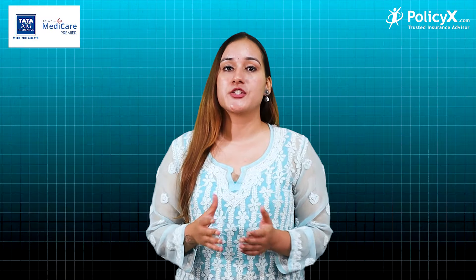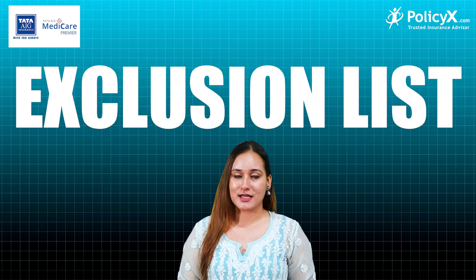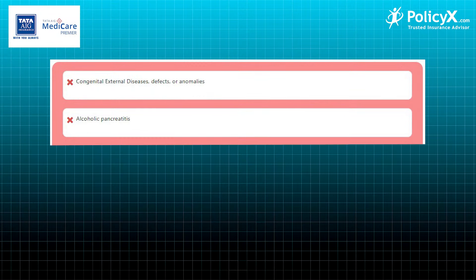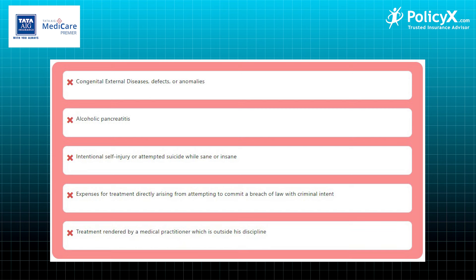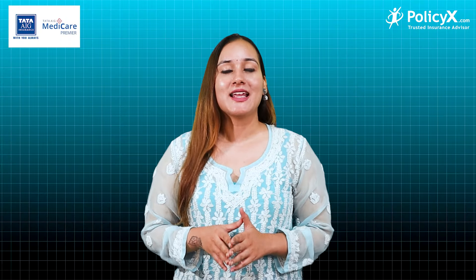Now, what is not included in the Tata AIG Premier Plan — the exclusion list. Exclusions include congenital external diseases, defects or abnormalities, alcoholic pancreatitis, intentional self-injury or attempted suicide whether sane or insane, expenses for treatment arising from attempting to commit a breach of law with criminal intent, and treatment rendered by a medical practitioner outside his discipline.